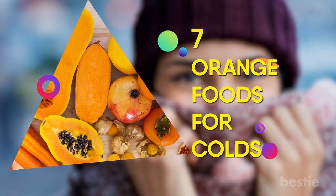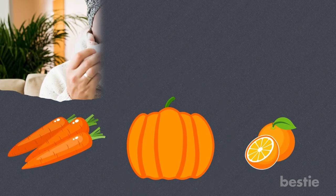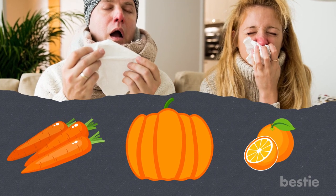7. Orange Foods for Colds. Foods that are orange in color — like carrots, pumpkins, and of course oranges — are rich in beta-carotene that helps boost immune function and fight colds.